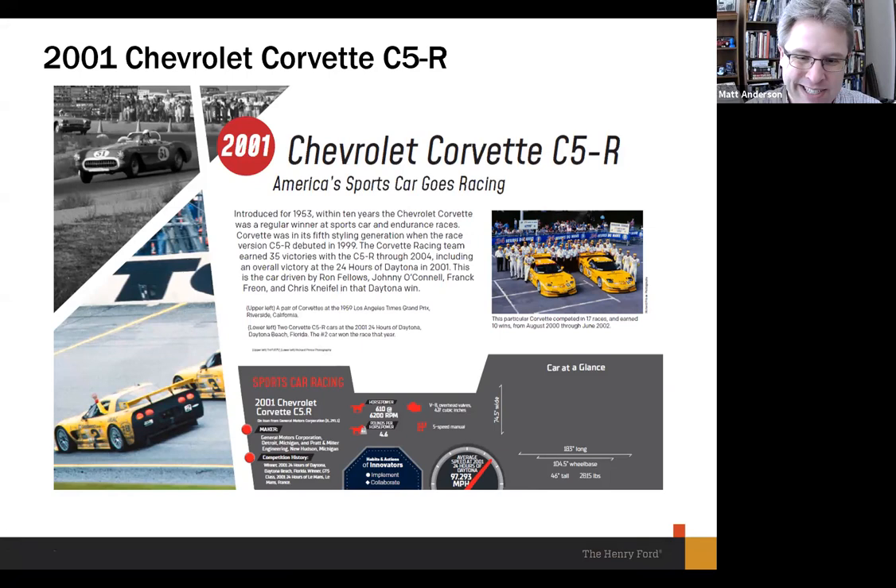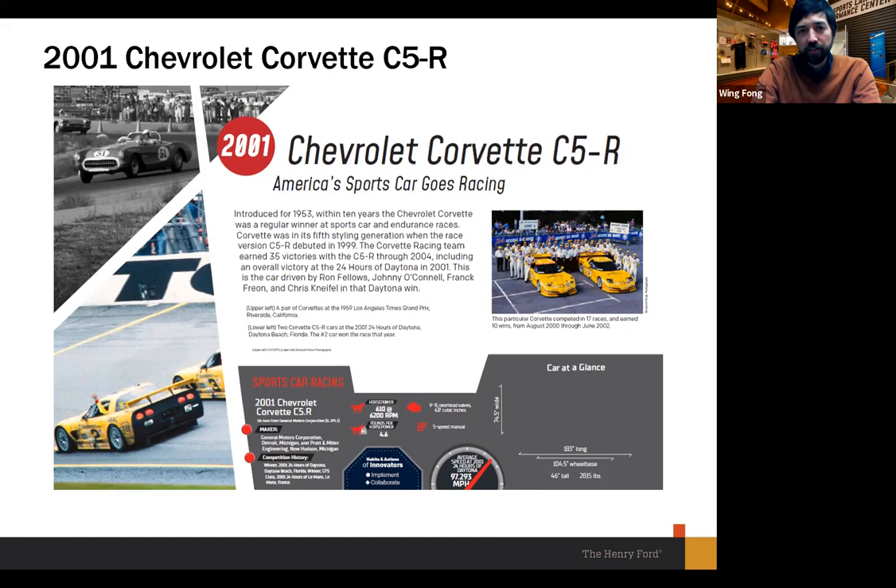In addition to the labels, we've produced 3D printed models of every car in the racing exhibit. Guests who are visually impaired, or who are just curious about what these cars feel like in terms of shape, can actually touch and handle them. We used 3D scanning — a fellow came in with just a laptop and a tablet — to scan many of the vehicles in place, then worked with a modeler to create printable files we can continue to use for various programs going forward.